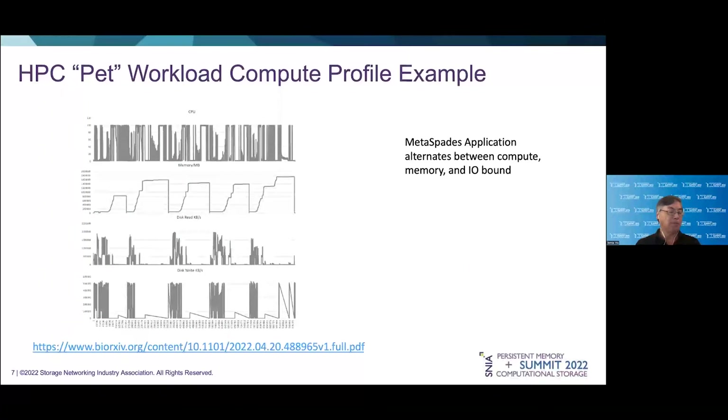An example of a pet I'd like to illustrate is this leading metagenomics application called Metaspade, used for analyzing biomes. This chart shows this application's CPU, memory, disk read, and disk write behavior over the course of its execution — and this application can easily take several days to execute. As you can see, the application cycles through phases of being both compute and memory-bound and then IO-bound. Despite this application's behavior, we've been able to use persistent memory tiering to extend the ability for scientists to analyze the complexity of biomes without needing to change any code in this application. A link to the paper we published on this is listed below.